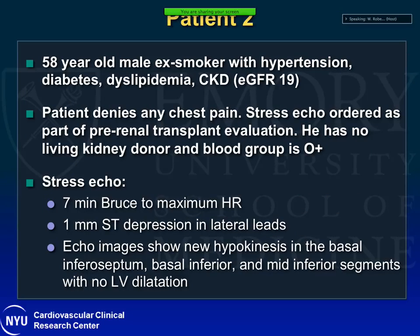The other type of patient many cardiologists see is someone like this: a 58-year-old male with multiple risk factors, CKD with GFR of 19, who is completely asymptomatic. This patient had a stress echo ordered as part of pre-renal transplant evaluation. Notably, this patient has no living kidney donor and is O-positive blood group, meaning the wait time for a kidney transplant is around five to seven years. So we're doing a stress test today for a transplant that will occur in five to seven years. His stress echo was positive — he exercised for around seven minutes, had 1mm ST depression in lateral leads, and echo images showed new hypokinesis in the RCA territory.